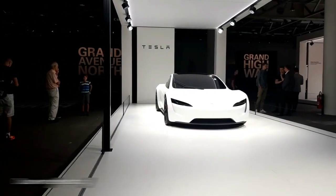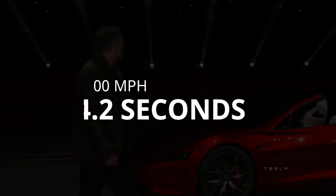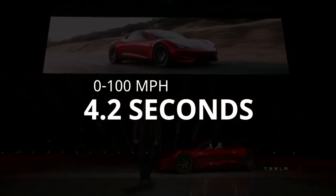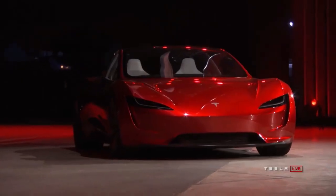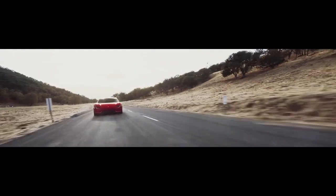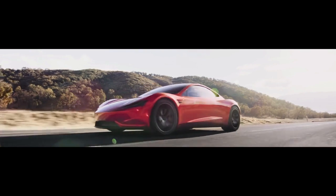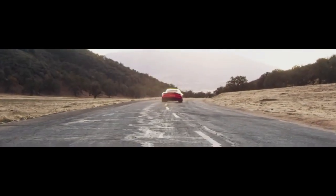Its base specs would include an acceleration from 0 to 60 mph in just 1.9 seconds, and can go from 0 to 100 mph in 4.2 seconds. Tesla also guarantees that the Roadster can cover a quarter of a mile in just 8.8 seconds. It would also be one of the fastest cars in the world, hitting a top speed of over 250 mph, and would have a wheel torque of 10,000 Nm.